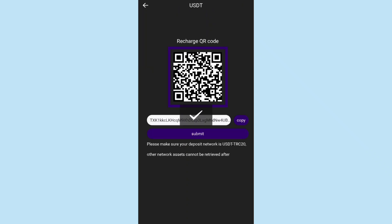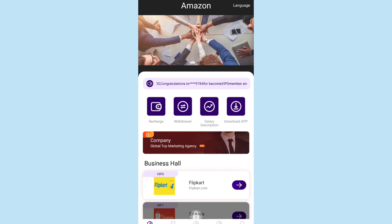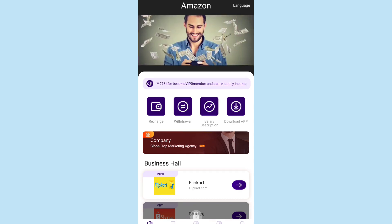To recharge, simply copy the wallet address, then complete your transaction in Trust Wallet, Tron, or whatever app you use for transactions, and submit it. It will take one to two minutes for the amount to be added to your account.